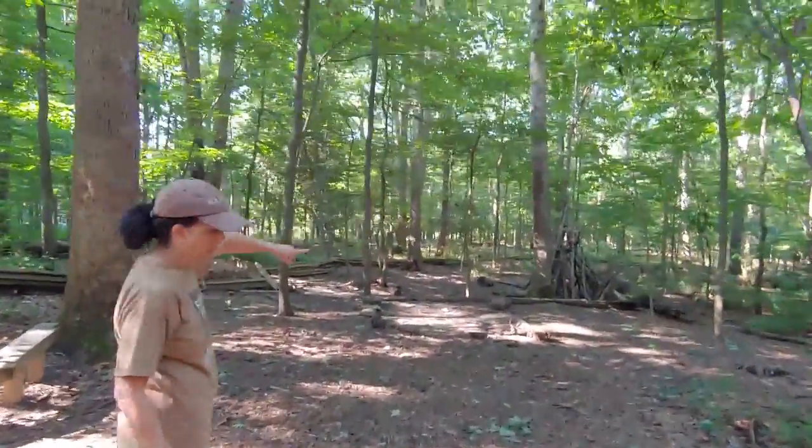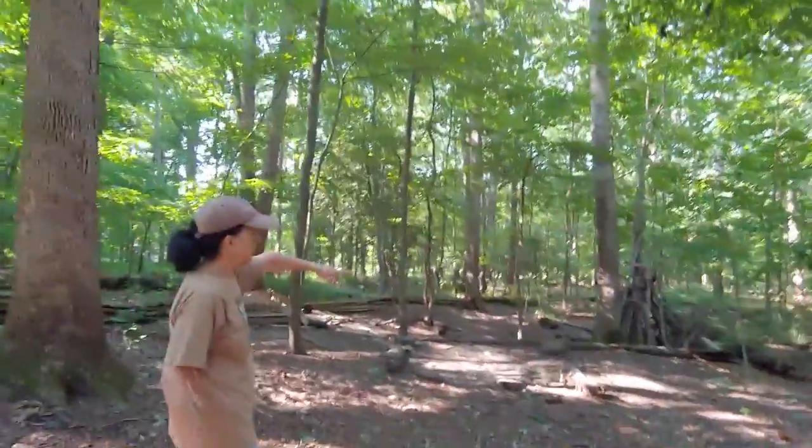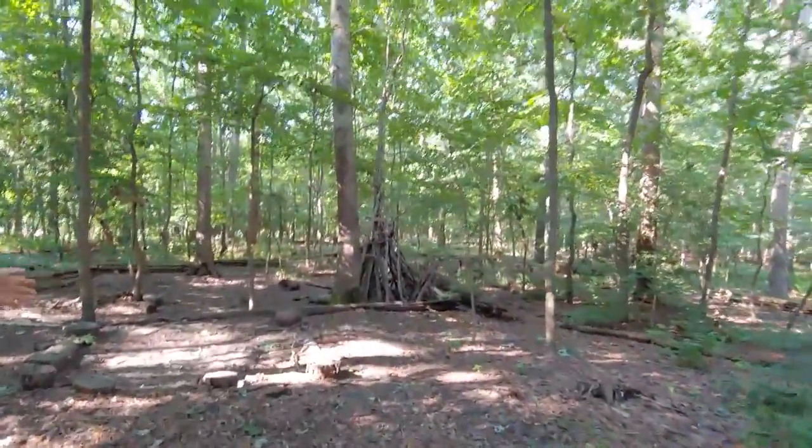This is a structure that they built out of sticks. Nobody directed them — they did it themselves.